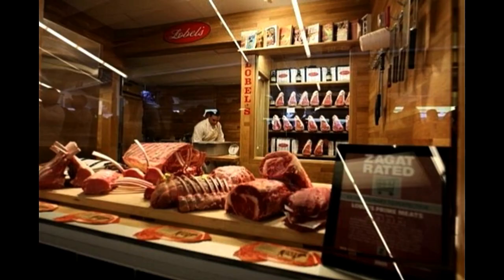Next week on Stadium Eats, we're going with a fan favorite. Yup, they've got a butcher shop inside the stadium.